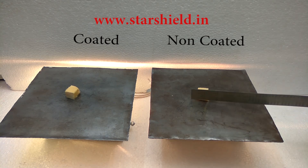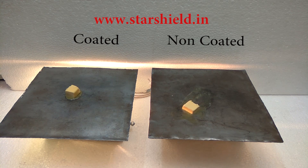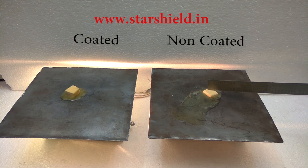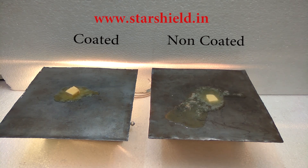As you can see, butter on the non-coated sheet is melting very fast, and butter on the coated sheet is melting very slowly. Star Cool Shield has nano air bubbles inside the coating which creates an air vacuum in the coating and doesn't let heat pass through it.